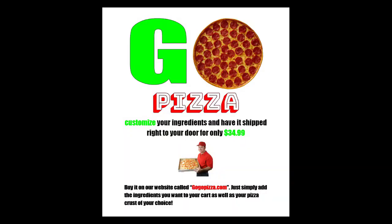Have you ever been disappointed with takeout pizza? Well, we have the perfect solution for you. Our company is a customizable pizza delivery company that ships your favorite pizzas right to your door. Just simply choose the crust and ingredients you desire, add them to your cart, and they'll be at your door, ready to cook within days. For only $34.99, your pizza is a fun new way to make it as cheap as it is. Shipping and handling is only $4.99, and we are not responsible for itching, rashes, and even death! So, get yours today at gogopizza.com. You won't be disappointed. It's only $34.99, plus shipping and handling. Go buy yours today!